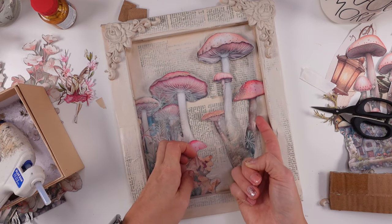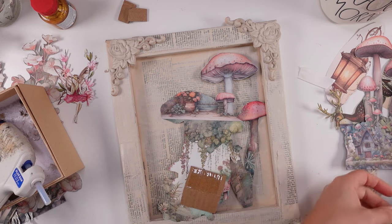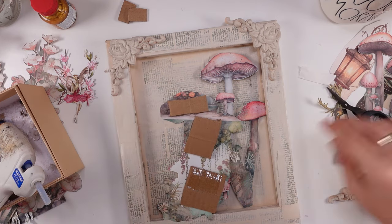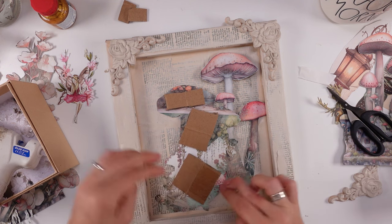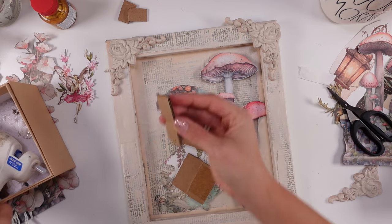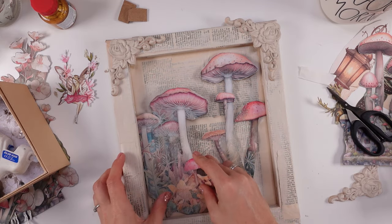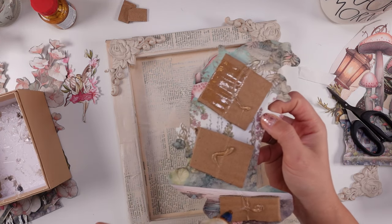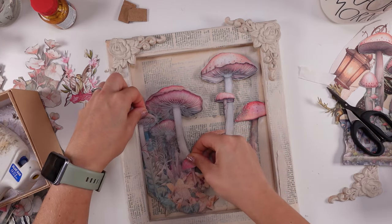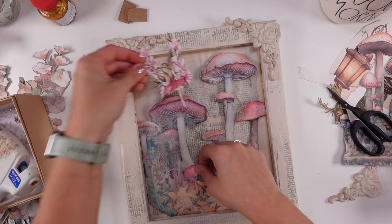This is going to be easier because it's bigger. There we go — let's glue this down. Be careful with the hot glue because it is deadly when it's hot. If you glue it to your fingers it's really nasty, it can be very bad, so be very careful — especially when you're flipping things around. I love it so much, it is gorgeous.